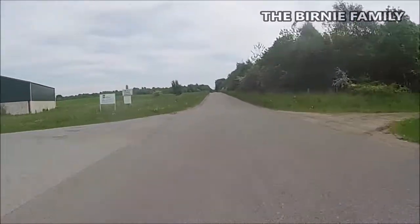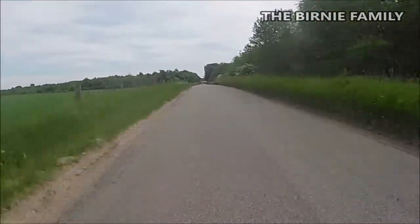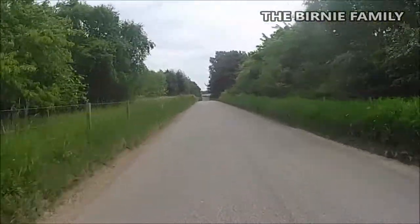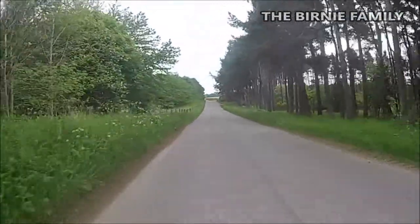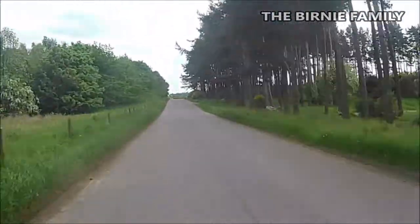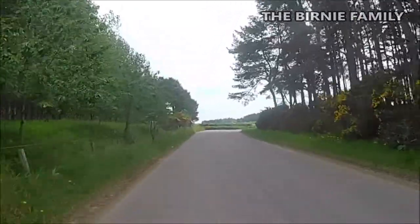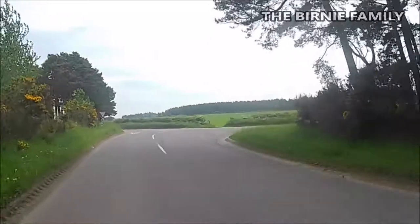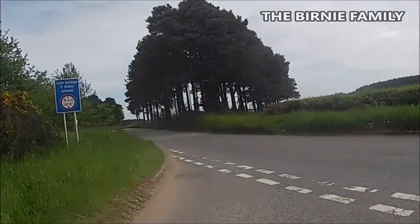Yeah, this is what the Fireblade is for though. There's a lot of jumping coming up. If you didn't know the road it could just catch you out. That's almost on a straight stop really, just because the road is off to one side here. You've always got to look about there.